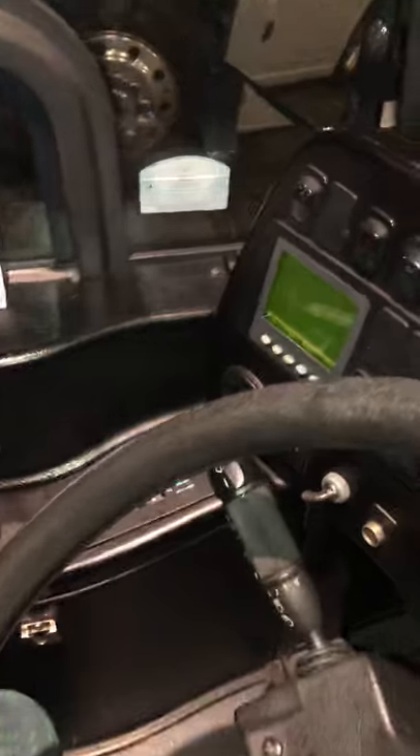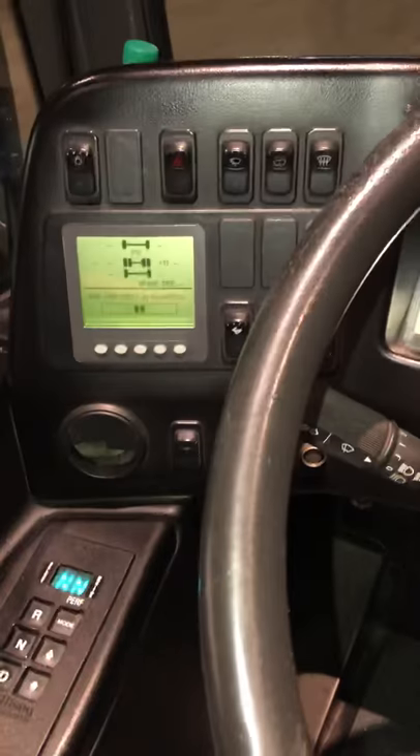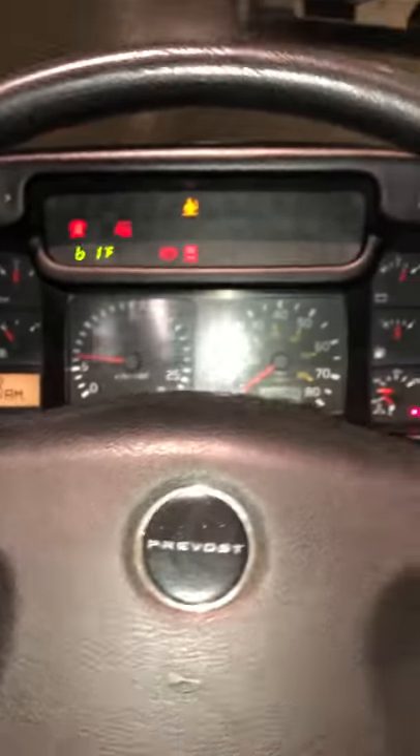If you're looking for a good coach, it's a B500 with a Volvo engine. Try to buy one of these.